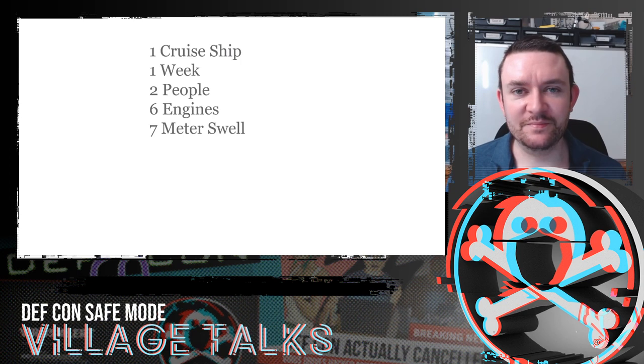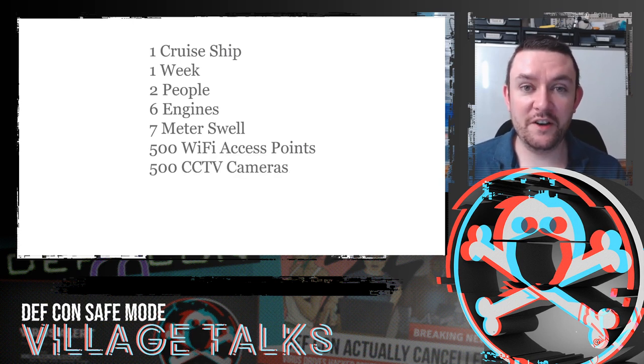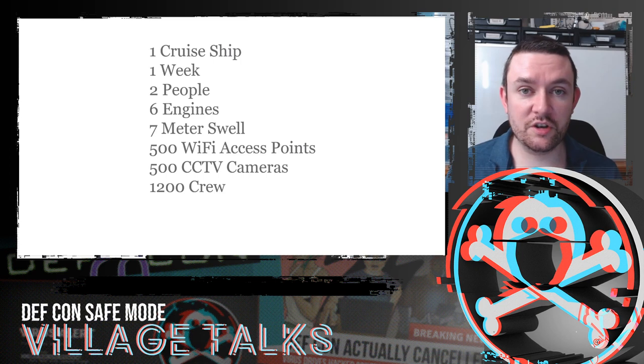There was a seven metre swell. The weather got quite rough at one point, at which point I found out my colleague was actually quite seasick. It was pretty rough to be honest. There were 500 WiFi access points distributed across the ship, 500 CCTV cameras, 1,200 crew and over 2,000 passengers.